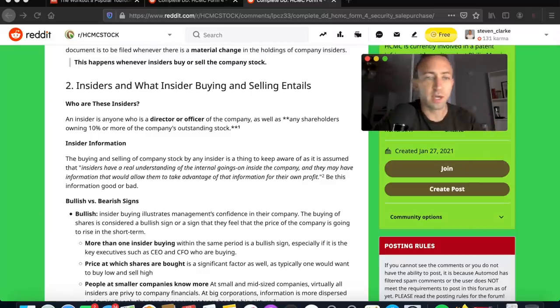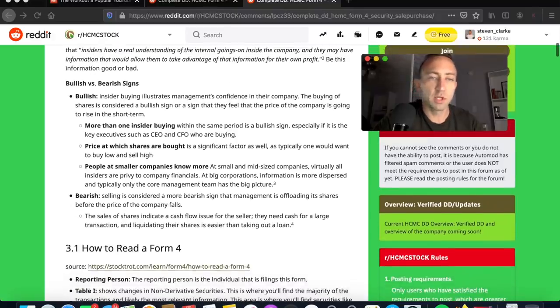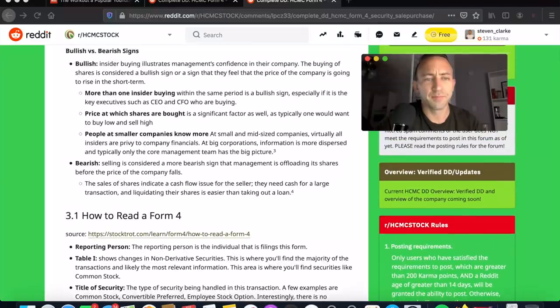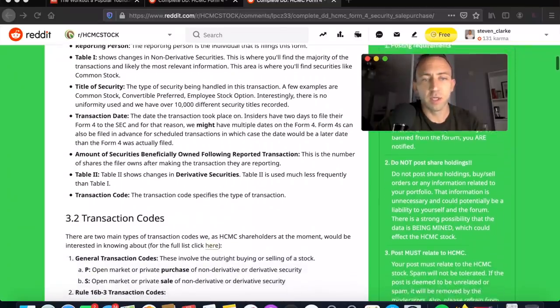Now who are those insiders? We already know that — there were four people on the executive team, and this just helps qualify what an insider is. Bullish versus bearish: when executives buy and acquire more stock, this is typically a pretty bullish indication. How to read Form 4 — we're just going to glaze right over that part.